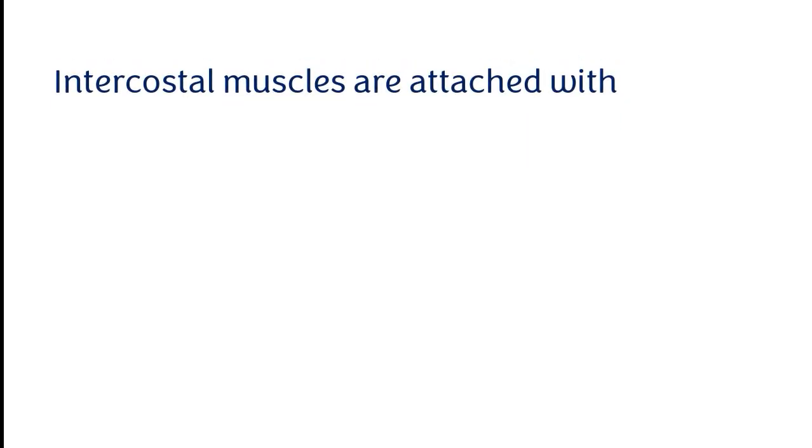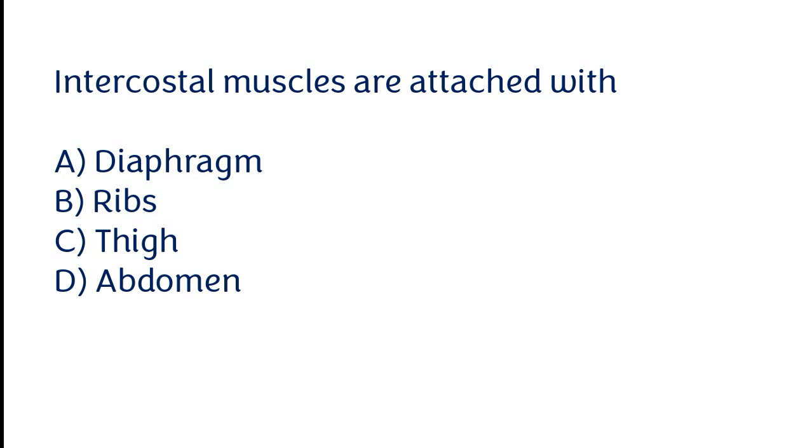Intercostal muscles are attached with: diaphragm, ribs, thigh, abdomen. The correct answer is option B. Intercostal muscles are attached with the ribs.